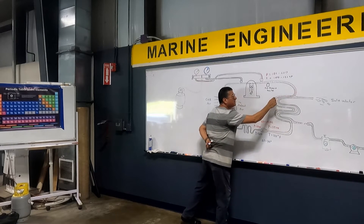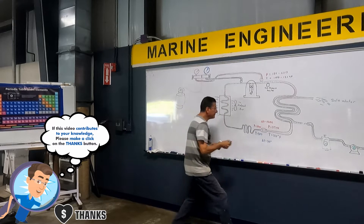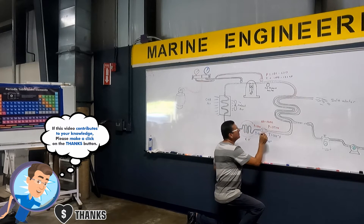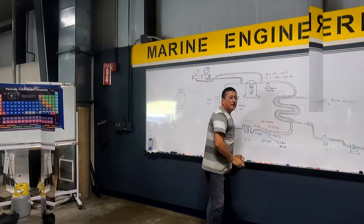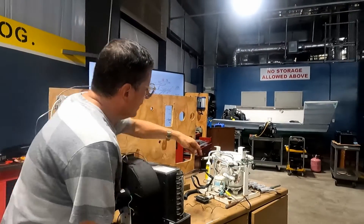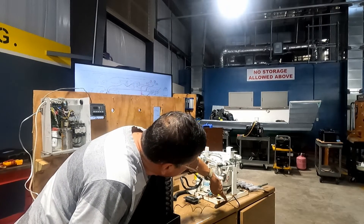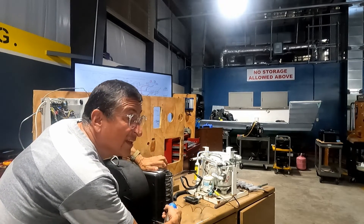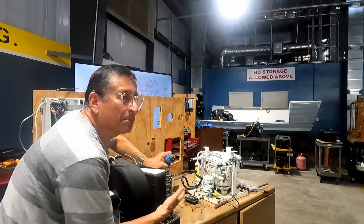The refrigerant becomes liquid — liquid at high pressure — and passes through the expansion valve, or capillary pipe. But before that, it passes through the filter dryer. The refrigerant exits at high pressure and high temperature, enters the filter dryer, and after that the diameter is reduced in the capillary pipe. When the diameter is reduced, the pressure and temperature of the refrigerant drop dramatically, and this pipe is practically frozen.